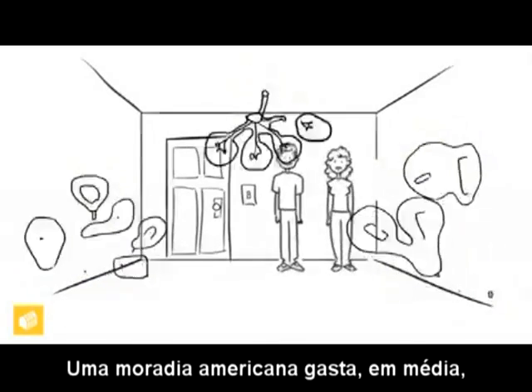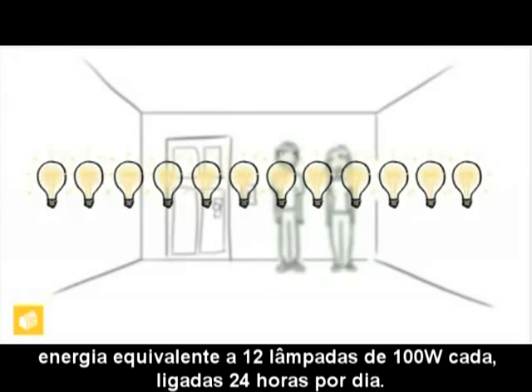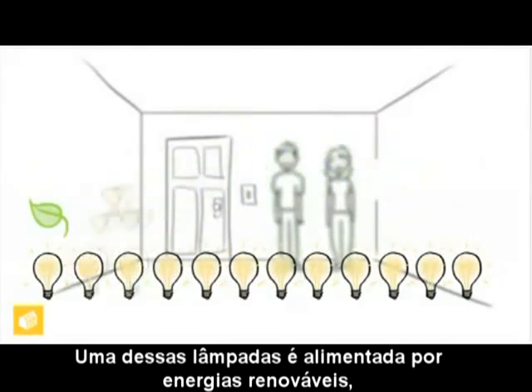The average American household uses the equivalent electricity of leaving 12 100-watt light bulbs on all the time, 24 hours a day. One bulb is powered by renewable energies.